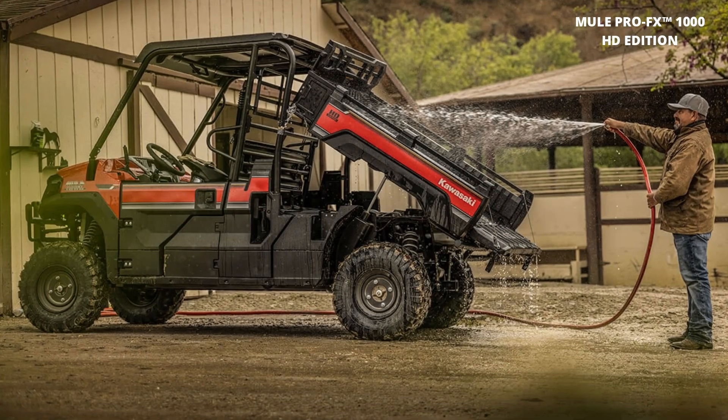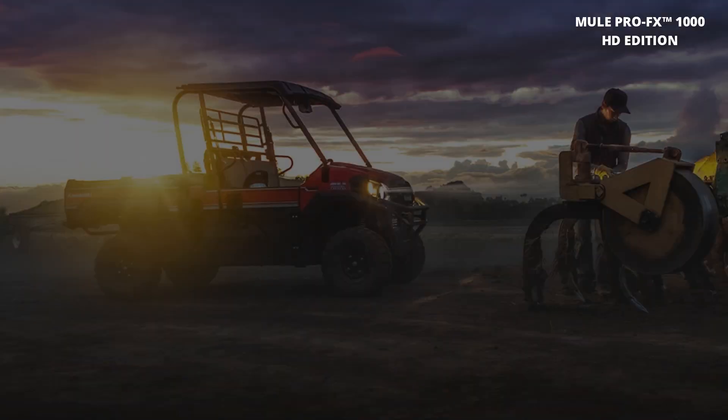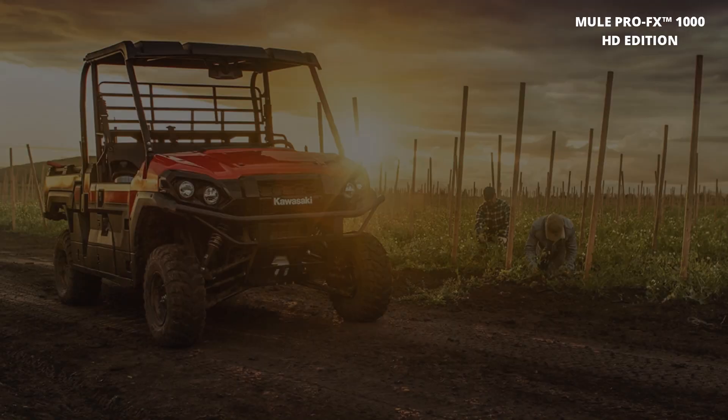Take control of any situation with selectable four-wheel drive and plenty of storage space for your gear. The Mule Pro FX 1000 HD Edition is your go-to companion for work and play.